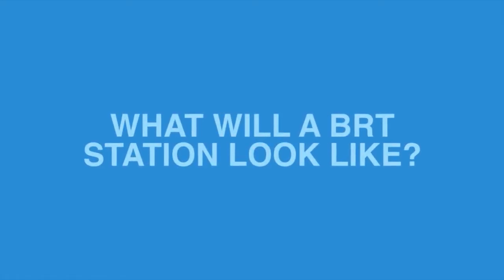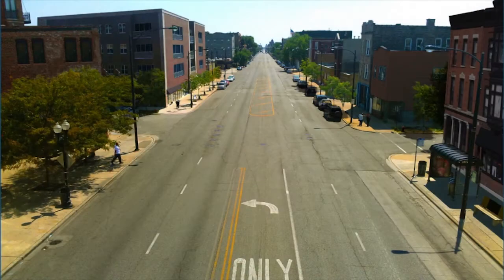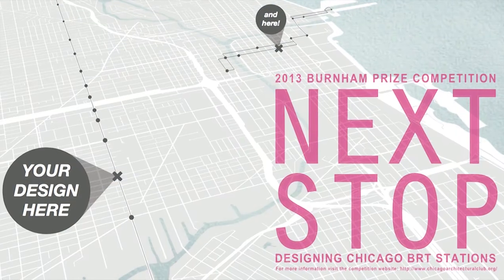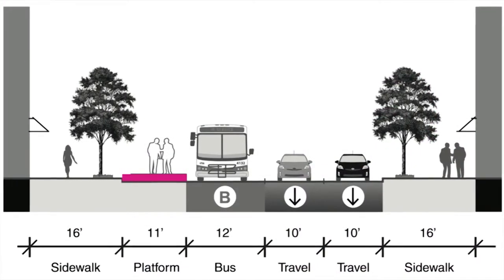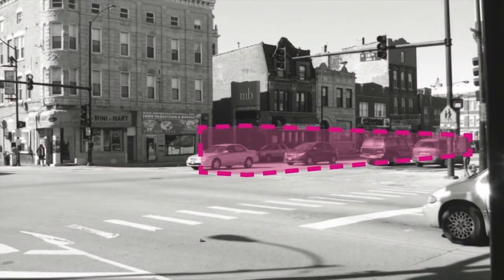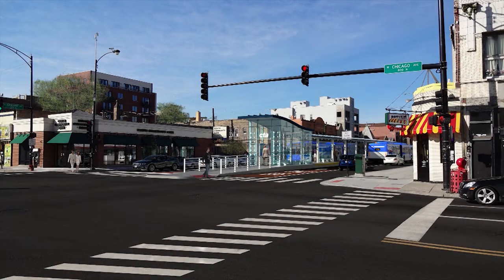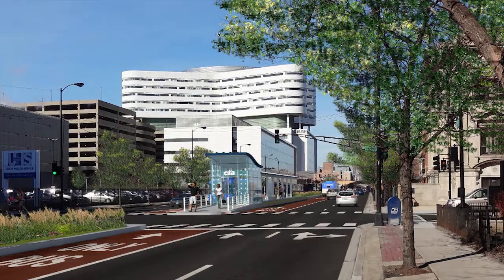So what will a BRT station look like? BRT stations provide the opportunity to reinvent the street from the ground up. The Chicago Architecture Foundation and the Chicago Architectural Club recently held a BRT station exhibit competition that attracted 42 entries from 14 different countries. The design concept provides an example of an iconic, functional, and sustainable BRT station that could influence the design for BRT stations across Chicago.